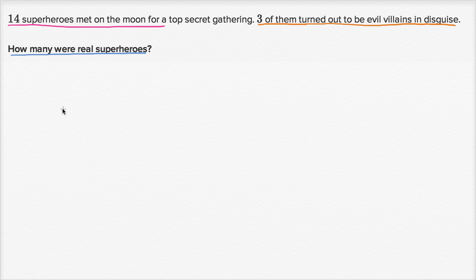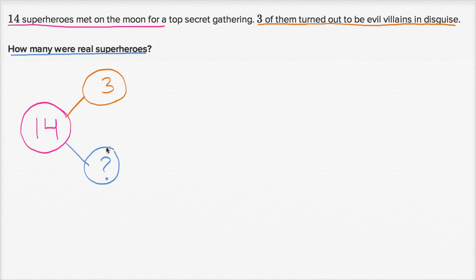Now you've had your try. Let's work on it together. Fourteen superheroes met on the moon — so let's write that down. Fourteen met on the moon. I'll put a little circle around it like that. Now of that fourteen, they tell us that three of them turned out to be evil villains in disguise. So three of them are evil villains. So of the fourteen, we're either dealing with the three evil villains or we're dealing with real superheroes. The fourteen are made up of evil villains or real superheroes. So this question mark right over here — this is the real superheroes. This is what we need to figure out.